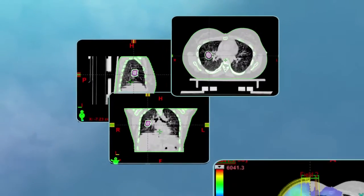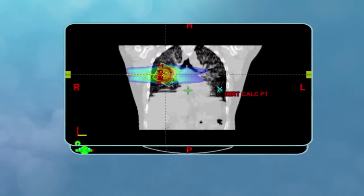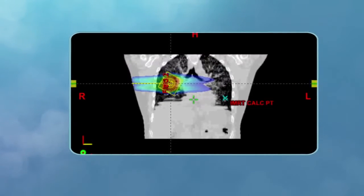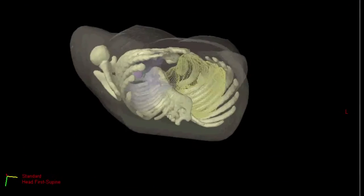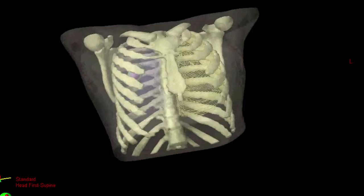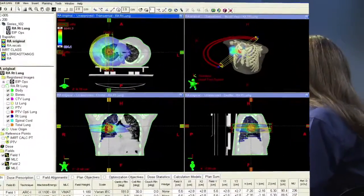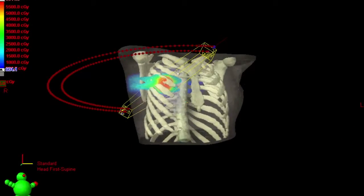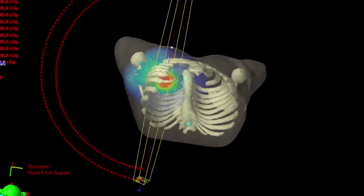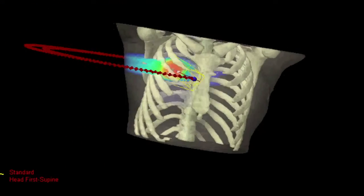Numerous images of the affected cells, usually taken by a CT scanner from multiple angles, are used to create a precise three-dimensional model of the tumor, as well as images of the surrounding healthy tissue. With the 3D model as a guide, your radiation oncology team utilizes sophisticated tools and techniques to develop your plan so that it delivers the maximum amount of radiation to the tumor, while sparing the healthy tissue around it.